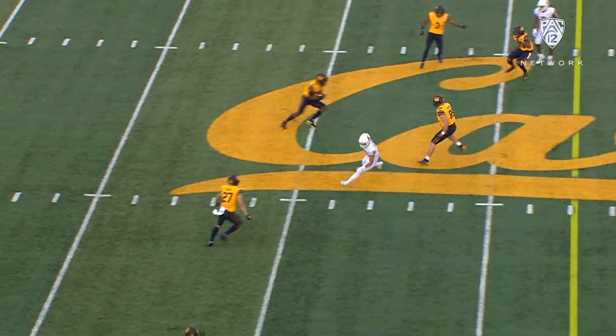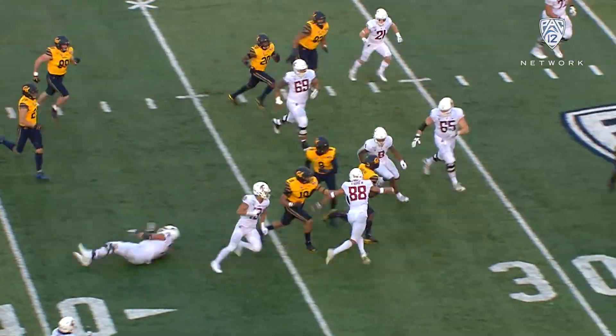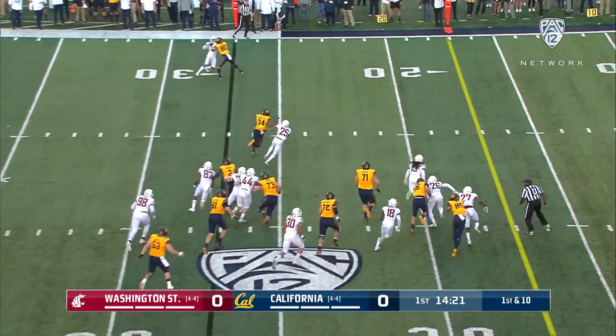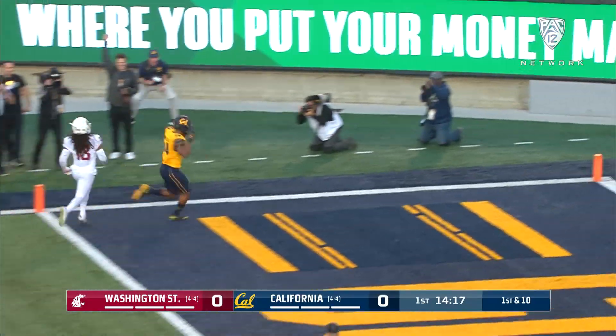Receivers each side. Gordon comes up the middle, throws a pick. Good run back by Jay Lynn Hawkins and Cal's in business inside the Washington State 30. Chris Brown bounces outside left and he may go. Angle, touchdown Cal.